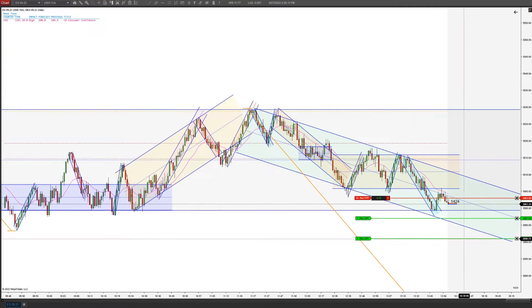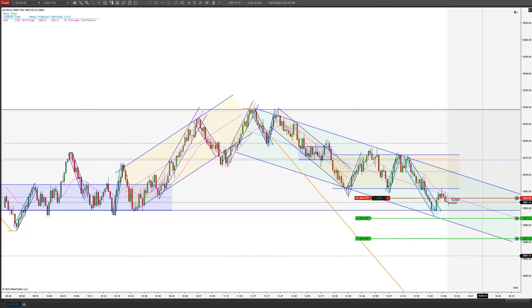I actually got a really good price — we got the scalp there. I actually got a really good entry because it backed up right as it closed and ticked lower.